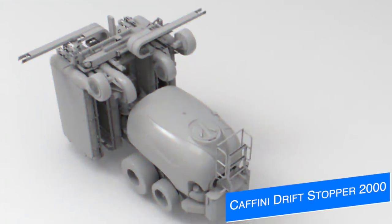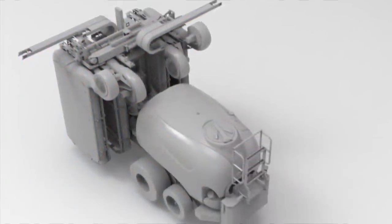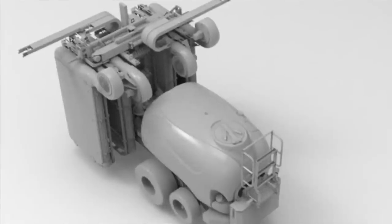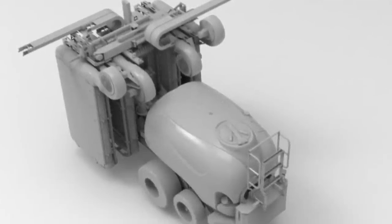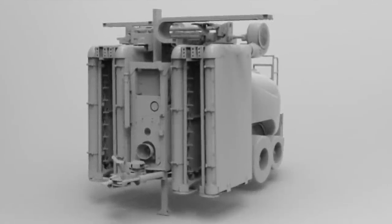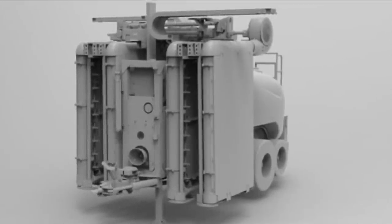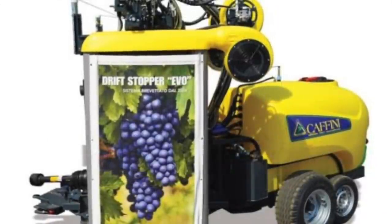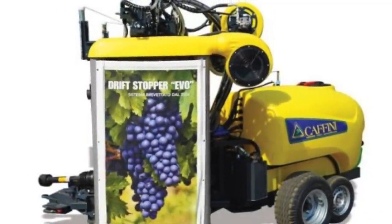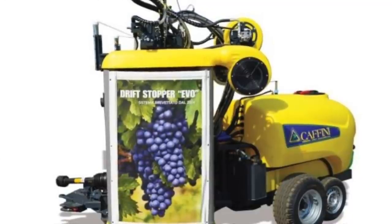Pepe 978 looks to be working on a new grape harvester from the brand Caffini — the Drift Stomper 2000. This is their next official project for Farming Simulator 22 for all platforms, and it will be totally original and new for the game. A lot of modders have gotten out their more popular mods from previous games, but it's good to see some new mods coming. Grapes haven't gotten a lot of love since the release of the game, so it's nice to see more vineyard tools.